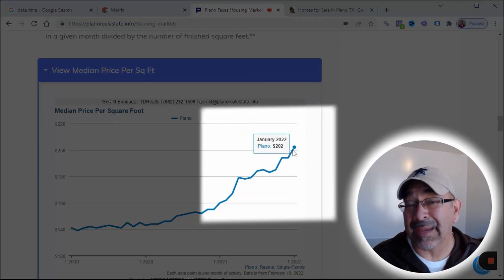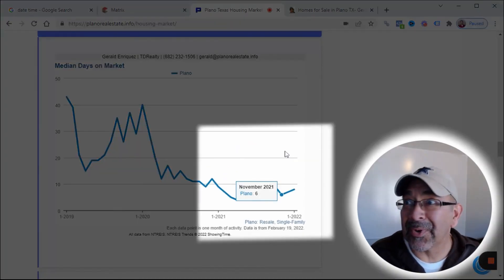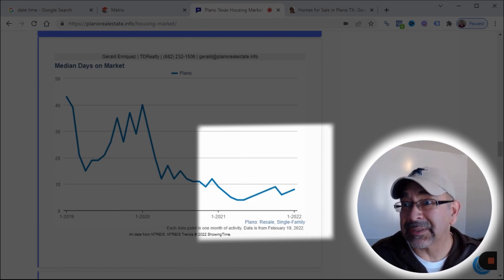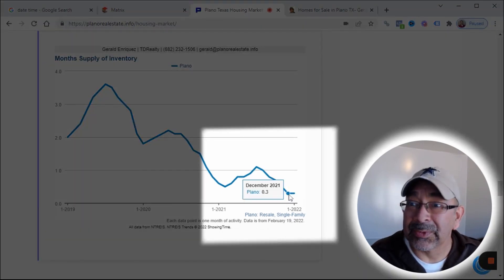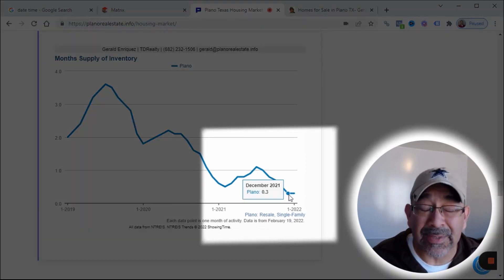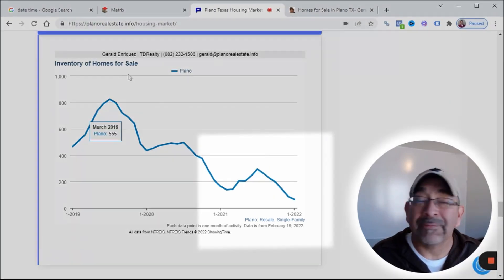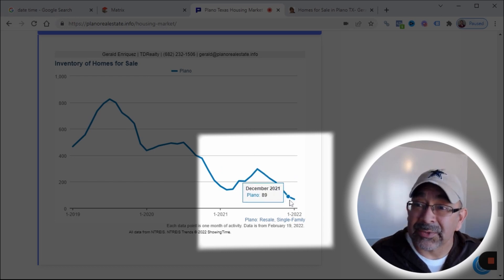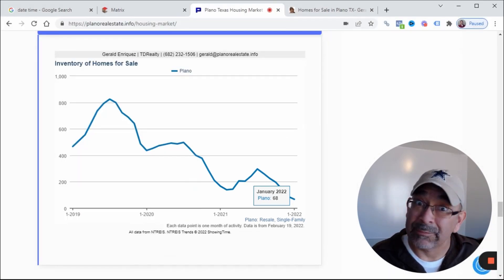The median price per square foot continues to climb up and it's well over $200 now — it's at $202 per square foot, and it just keeps moving up. Median days on market went from 7 to 8, which is still in the single digits and telling us the market is still moving rather quickly. Month supply went from 0.3 to 0.3, so technically if nothing else comes on the market, inventory should be gone in a third of a month. Inventory of homes for sale here in Plano last month went down to 68 — it dropped from 89 to 68 in January 2022. Inventory's tight.